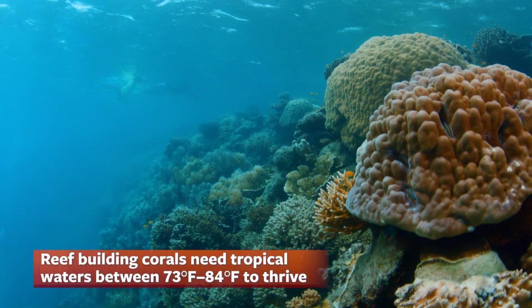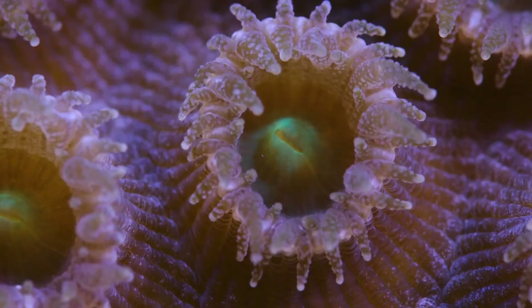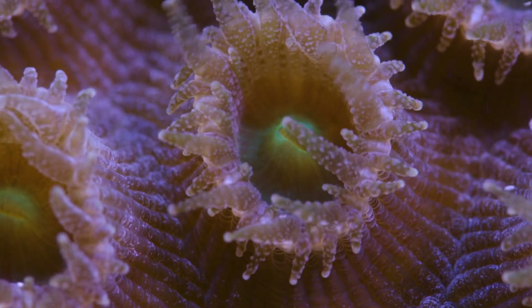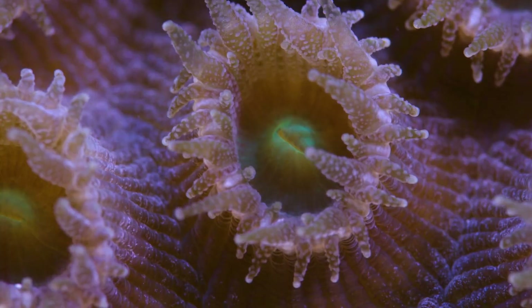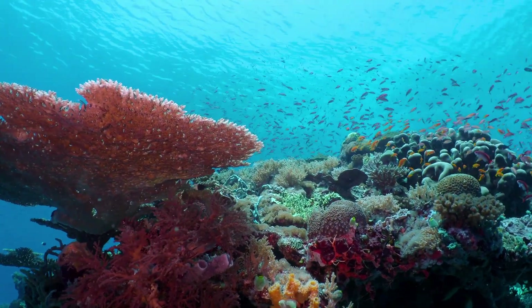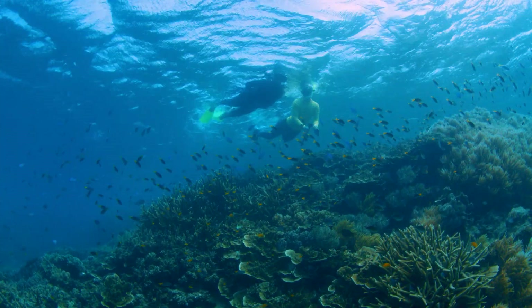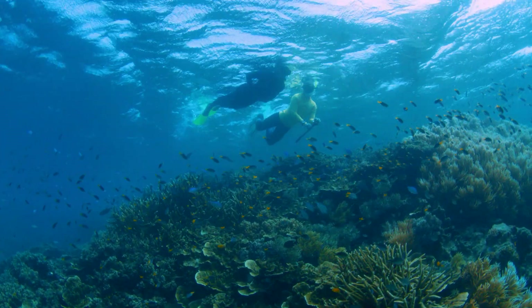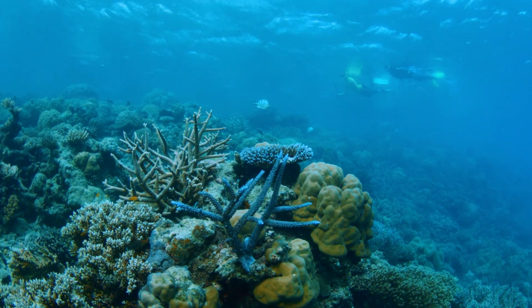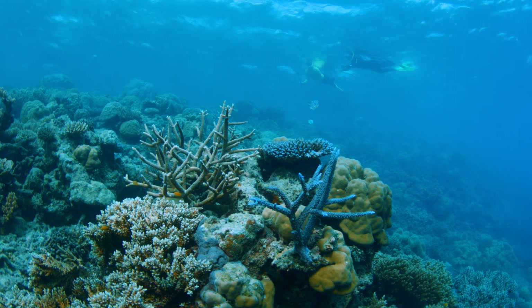Corals are part animal, part plant, and part mineral. Tiny tentacled animals called coral polyps catch food drifting in the water. Inside the polyps live algae, which create additional food from sunlight and give corals their beautiful colors. To protect itself, the polyp secretes a hard calcium carbonate skeleton. As millions of polyps build their skeletons on top of each other, these colonies create the large structures we call coral reefs.